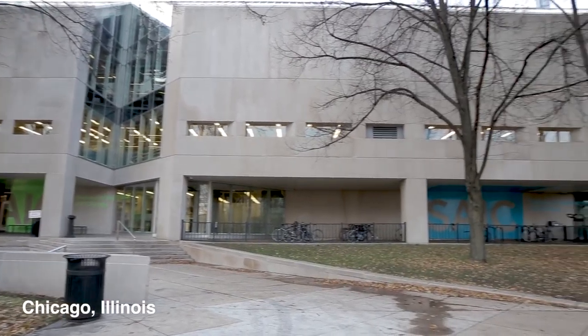Hey, it's Magenta from the Design Lab and I'm here in Chicago at my alma mater, the School of the Art Institute of Chicago. I'm going to give you a quick tour of some of the facilities that gave me an introduction to fabrication.